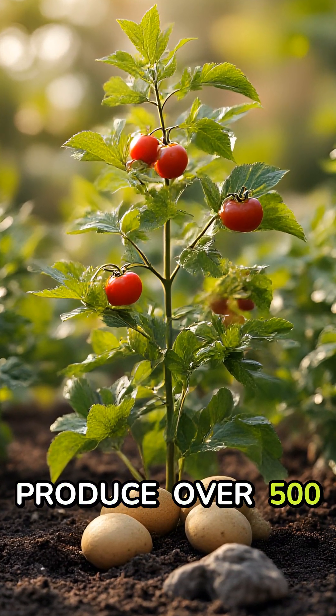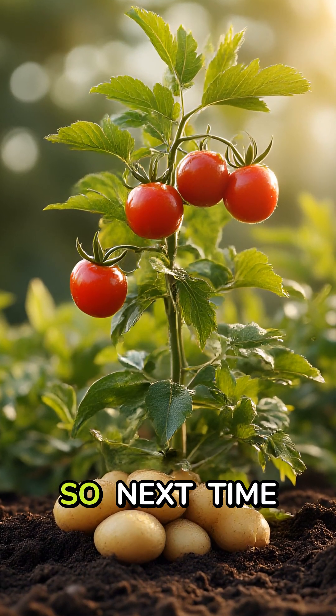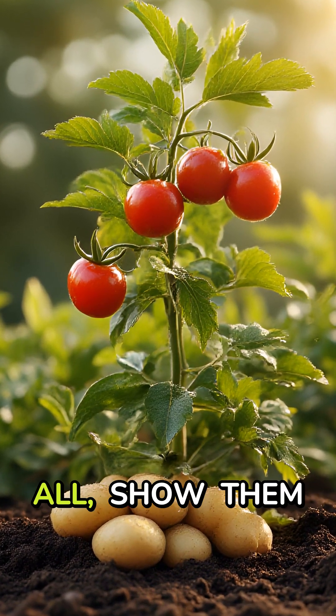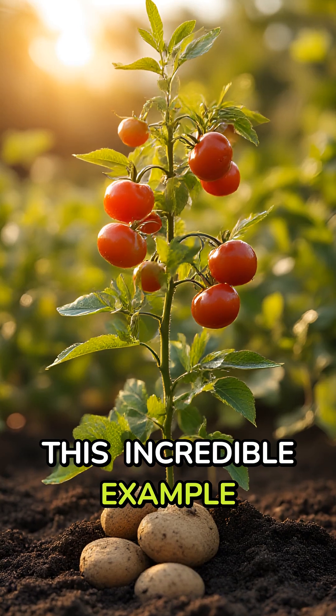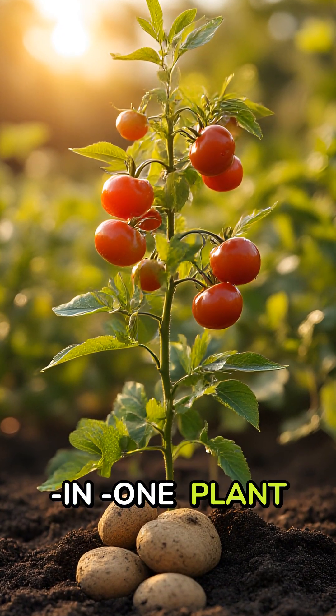One plant can produce over 500 tomatoes and 4.5 pounds of potatoes. So next time someone says you can't have it all, show them this incredible example of botanical ingenuity. Would you try growing this two-in-one plant in your garden? Let us know in the comments below.